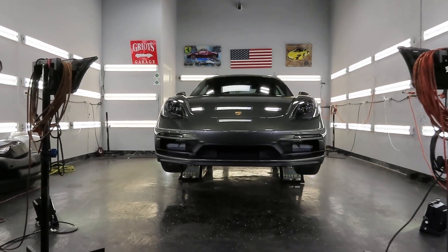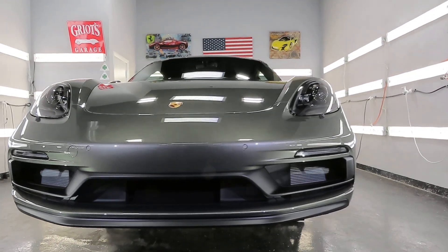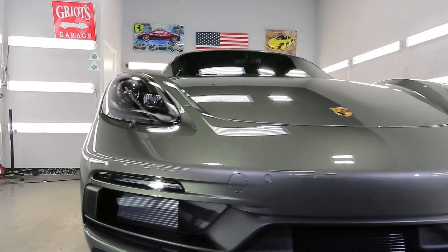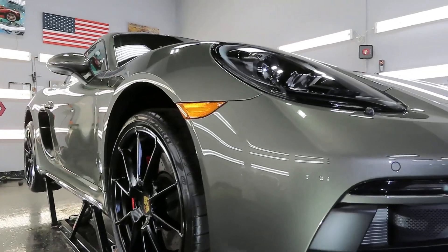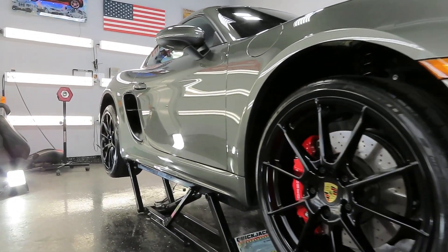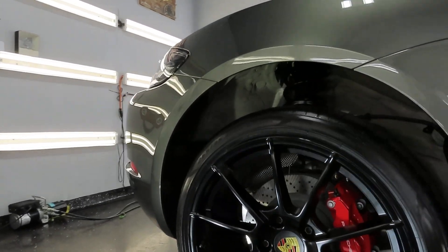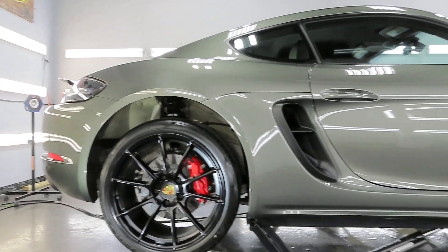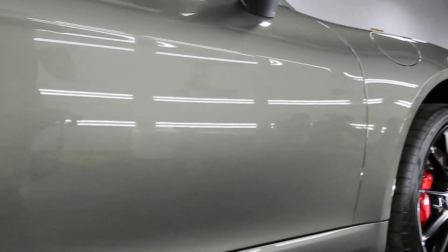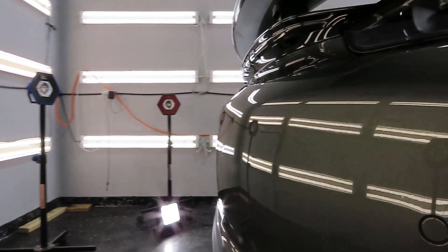We have another really pretty Aventurine Green 2023 Porsche Cayman 718 GTS. New client — he probably found me through a Google search or my website and made an appointment to come by. He decided to go for ceramic coating with a mild polish. So often I point out how brand new cars need major paint corrections, but this one was looking the way a new car should look.